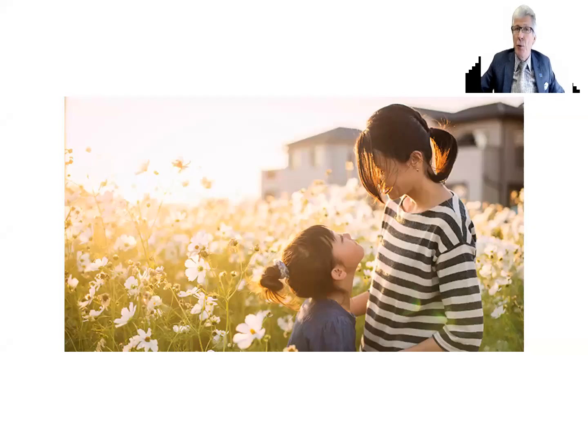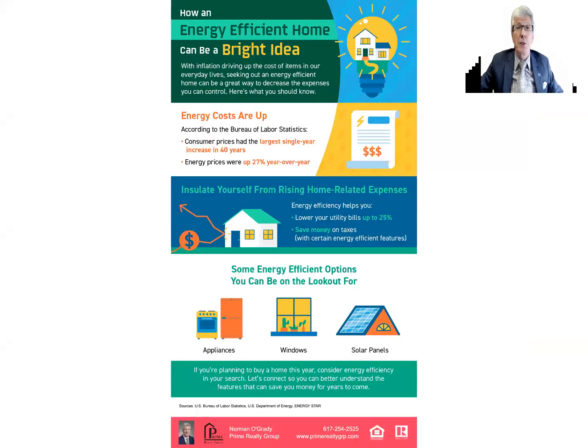Hey, Norman O'Grady, Prime Realty Group. Welcome to the real estate update and happy spring. Today I want to share a couple of visuals with you. The first one is on how to make your home a little bit more energy efficient and to save a couple of dollars in the process.